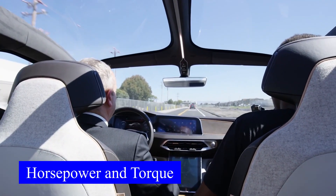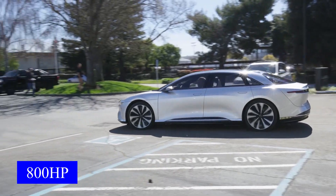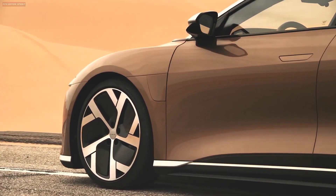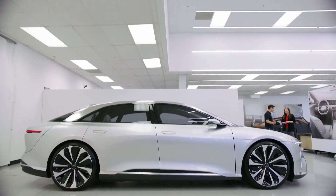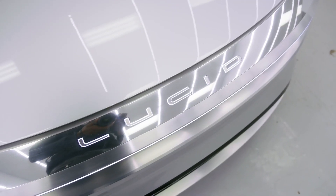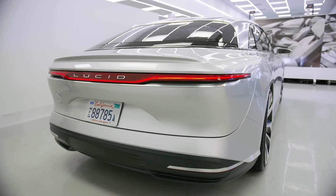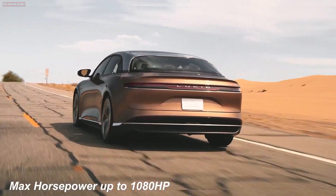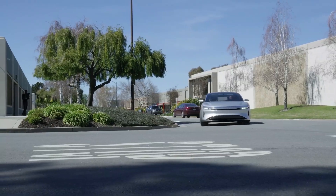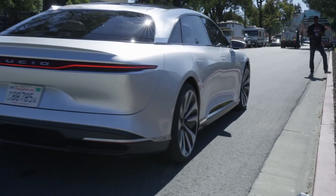The Air Grand Touring comes with 800 horsepower, though other Lucid versions vary in HP. The most powerful version, the Air Dream Edition, offers 1,080 HP. As for torque, the company is not specific about torque numbers — an official from Lucid once stated that torque numbers are not particularly useful when talking about electric cars.